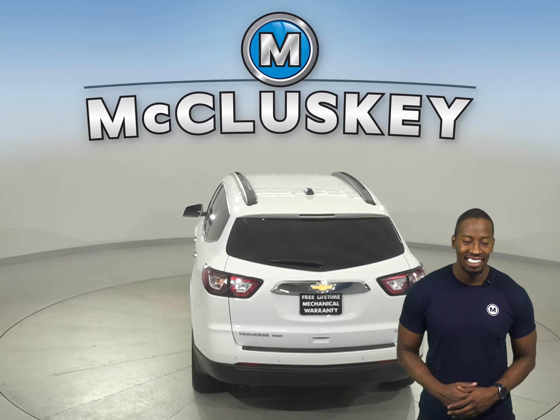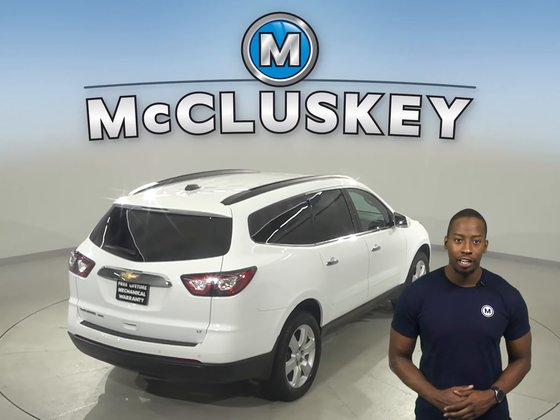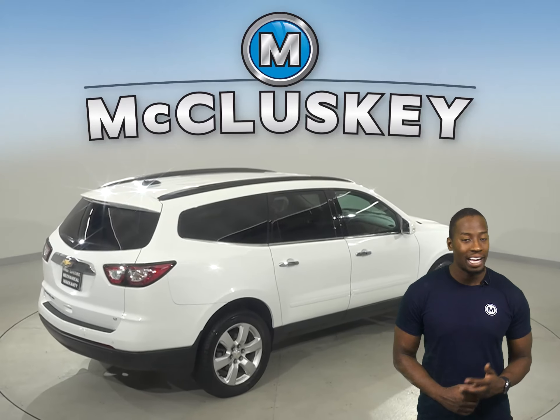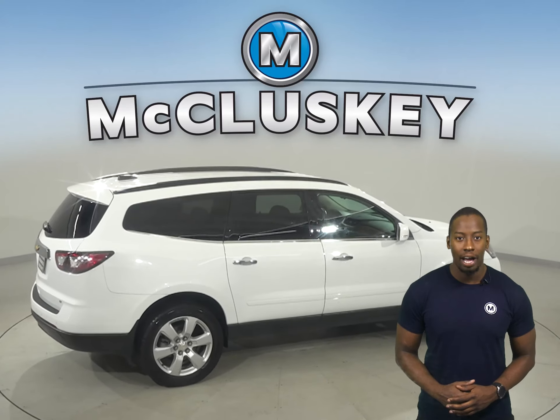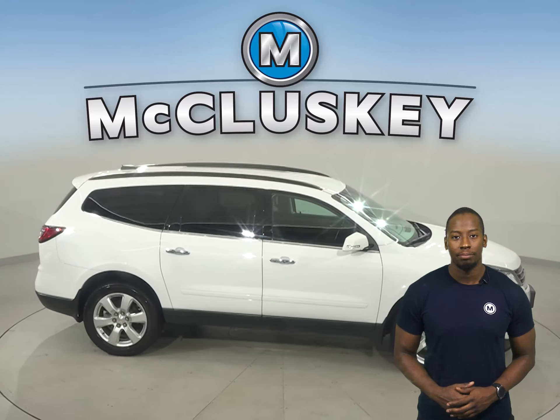This Traverse has heated seats and remote vehicle start. There is also a hands-free Bluetooth integration system, traction control, and braking assistance to make your everyday life simple and safe during your commute.